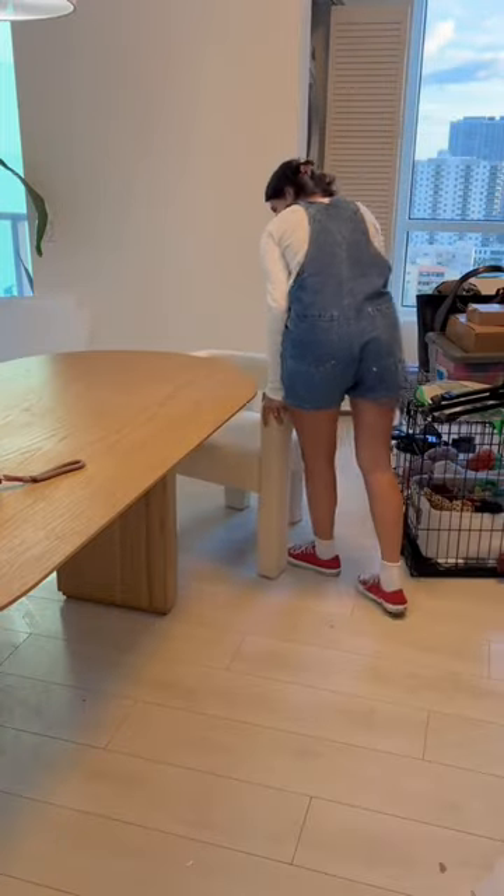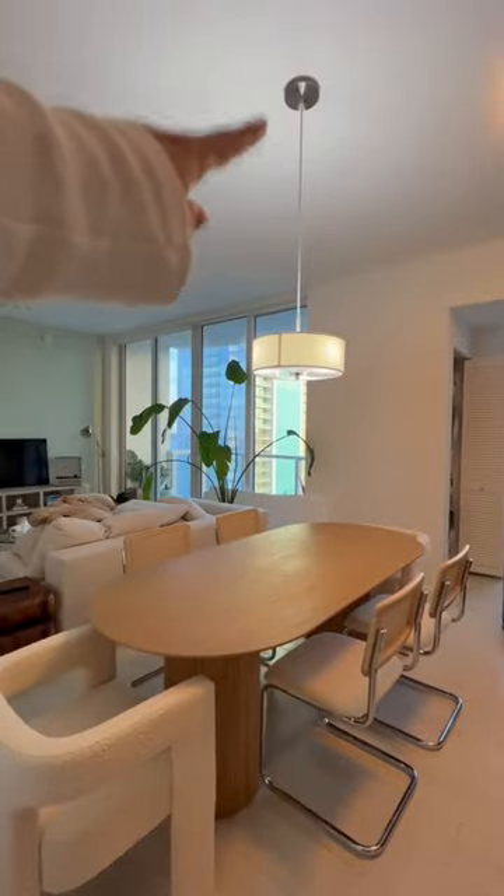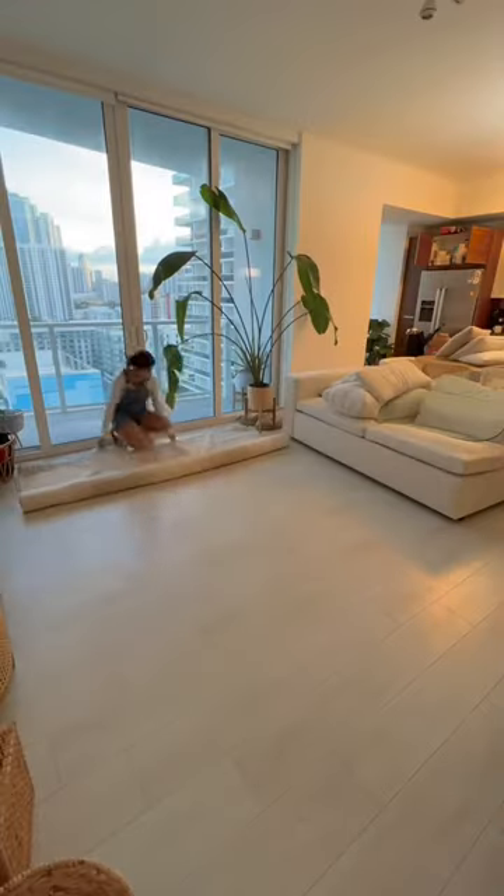For the dining table we got these fun end chairs — these will help elevate the dining table while still keeping it casual. It's a fun mix of things. Also, we're changing the light fixture this week and I'm excited because that one is horrific.